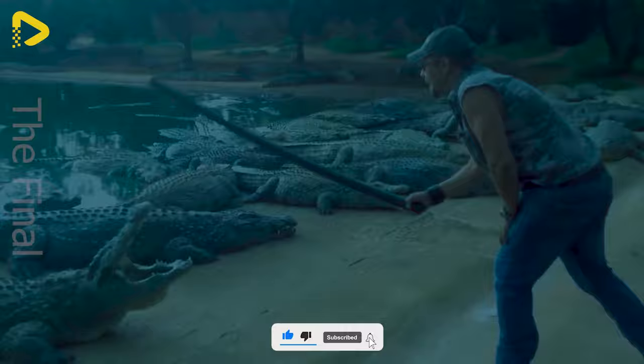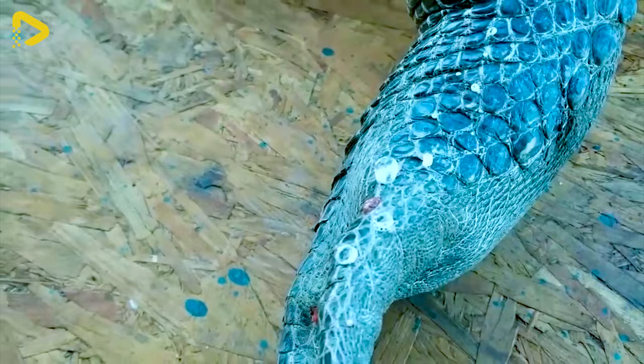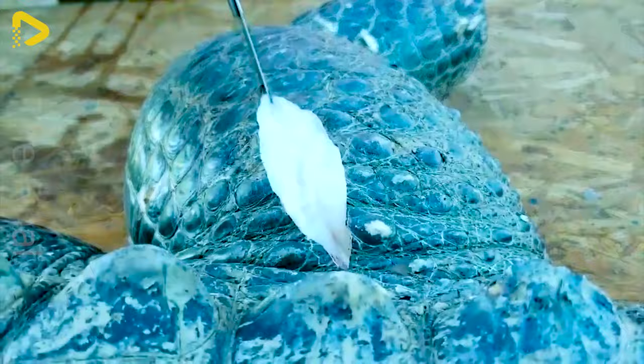Apart from turning gator meat into a feast, gator skin is hailed as the King of Leathers, renowned for its durability, unique patterns and elegance. Here's how they work their magic to tan that hide.